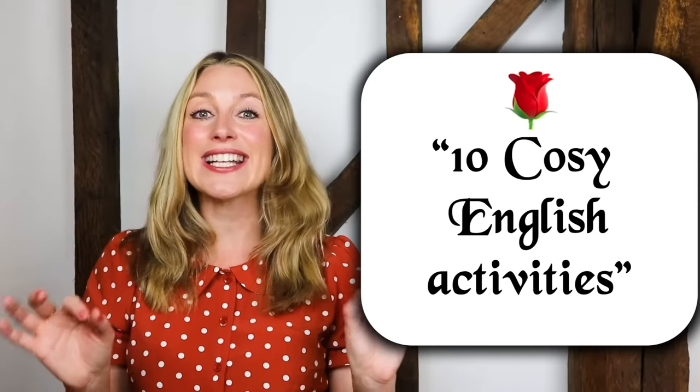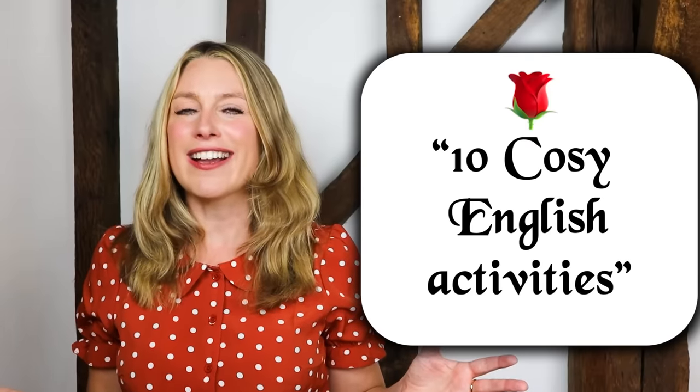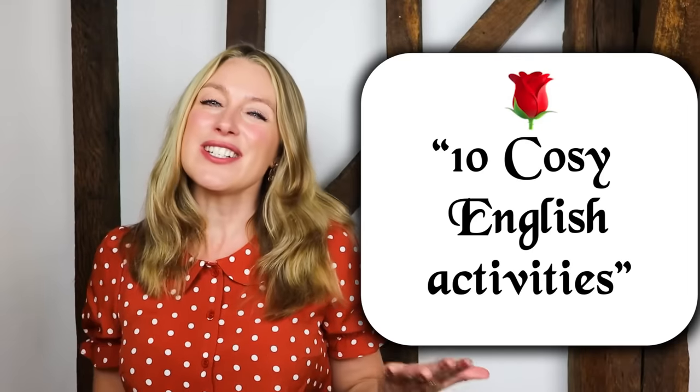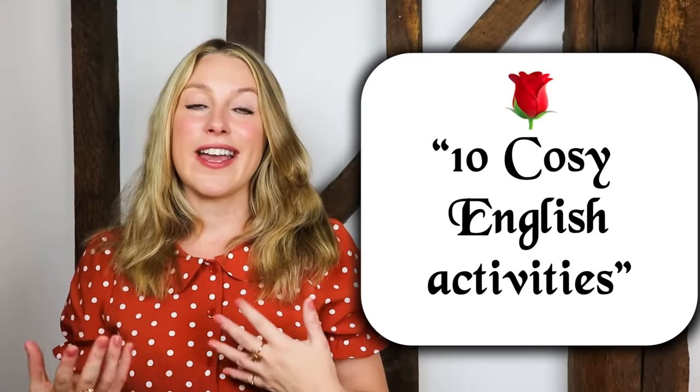Today I'm going to transport you to England, so if you like England this is the video for you. I'm going to tell you about 10 very cosy activities that you can easily do where you live, within reason, and you can automatically feel a little bit more English or just a little bit more cosy, especially for this time of year. This is not going to be a standard English teaching video but it will be very good for your listening practice, and as I always say, the best way to learn a language is to learn about the culture and the language in the same package.